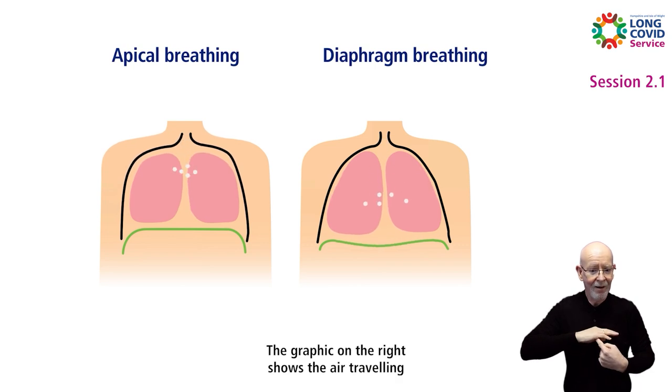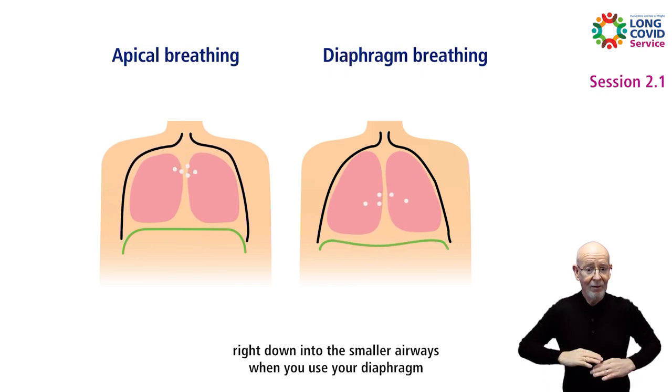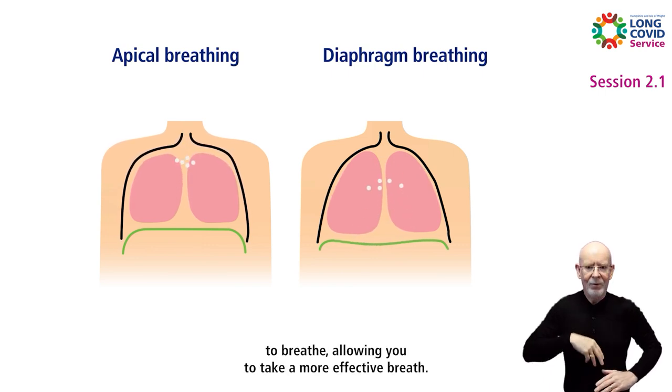The graphic on the right shows the air travelling right down into the smaller airways when you use your diaphragm to breathe, allowing you to take a more effective breath.